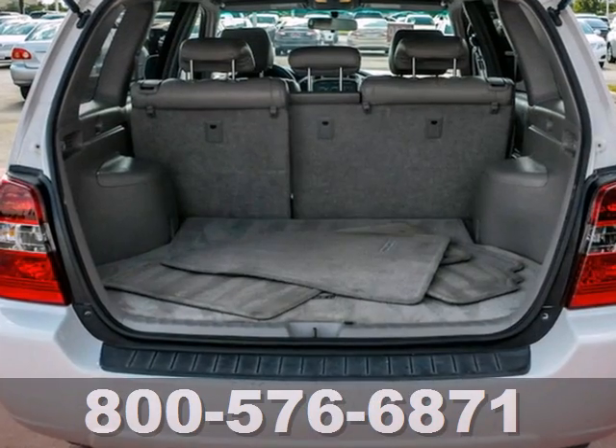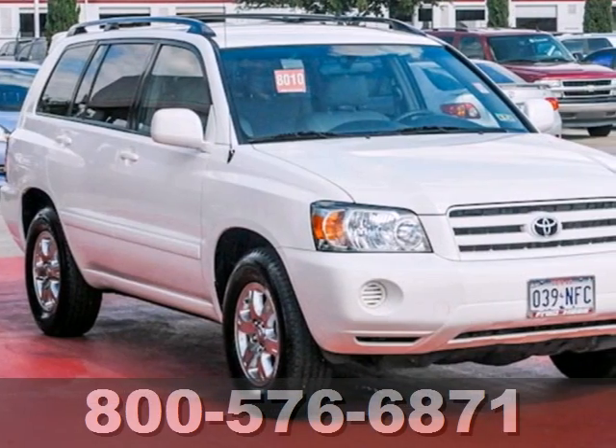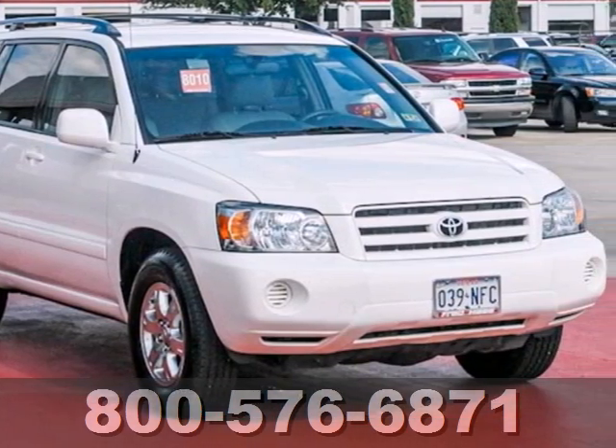Add to that air conditioning with air filtration, power windows with driver one-touch open, cruise control, a superb sound system, and much more.